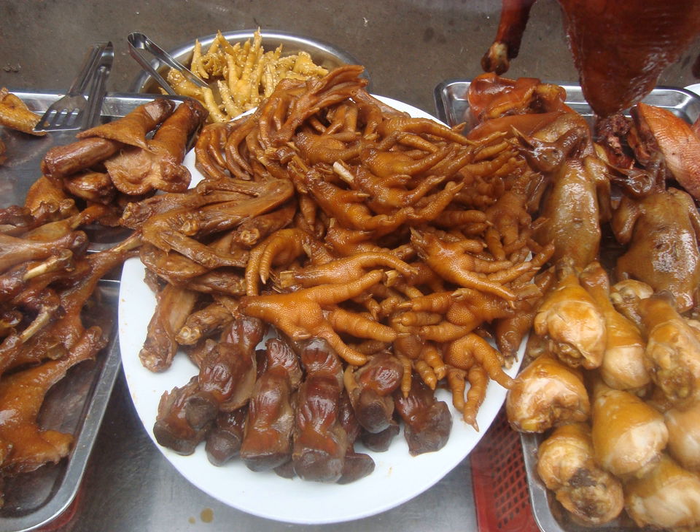Chicken feet are used in several regional Chinese cuisines. They can be served as a beer snack, cold dish, soup or main dish. They are interchangeably called feng hua, feng jiao (phoenix claws), ji hua, ji jiao (chicken claws), and ji jiao (chicken feet).